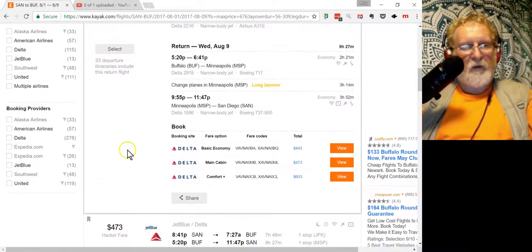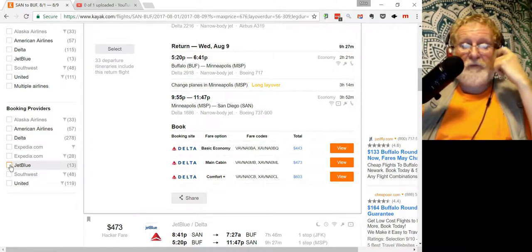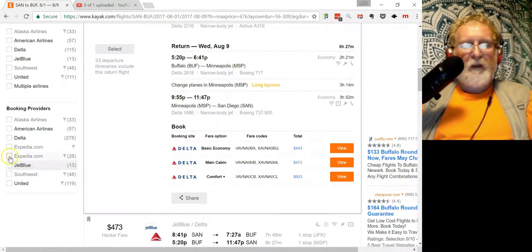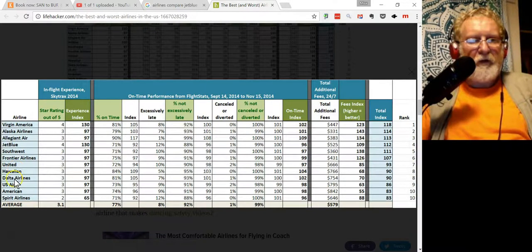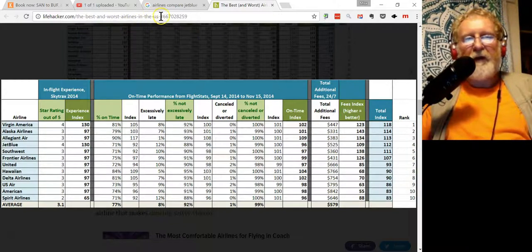Which airlines should you fly? Among the popular ones, JetBlue is number one — a really good ratio of reliability. They don't mess you up as frequently and the staff is nice. Second is American, which is pretty good. The worst are United and Delta — Delta is the worst, United is also pretty bad. Southwest was pretty good too. You can find a comparison on Lifehacker: 'Best and Worst Airlines in the US.' JetBlue is among the top, United and Delta are at the bottom.